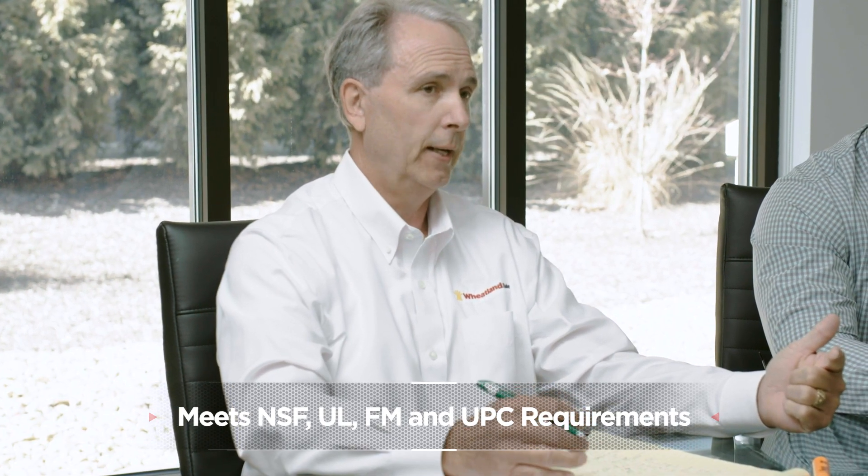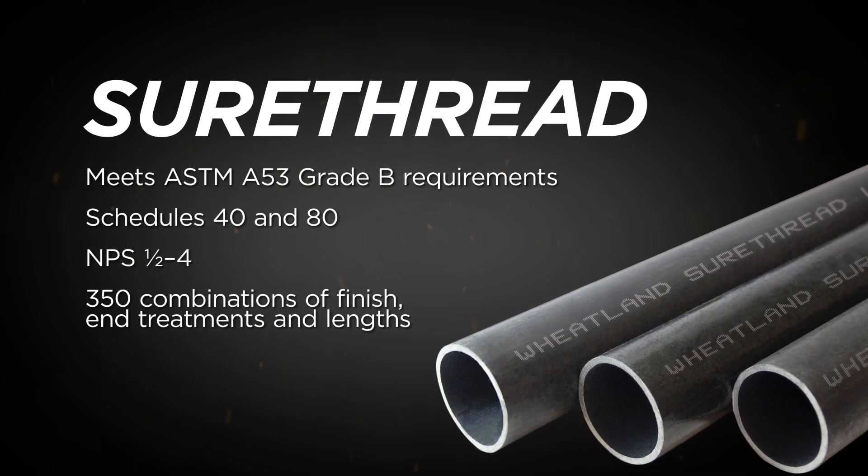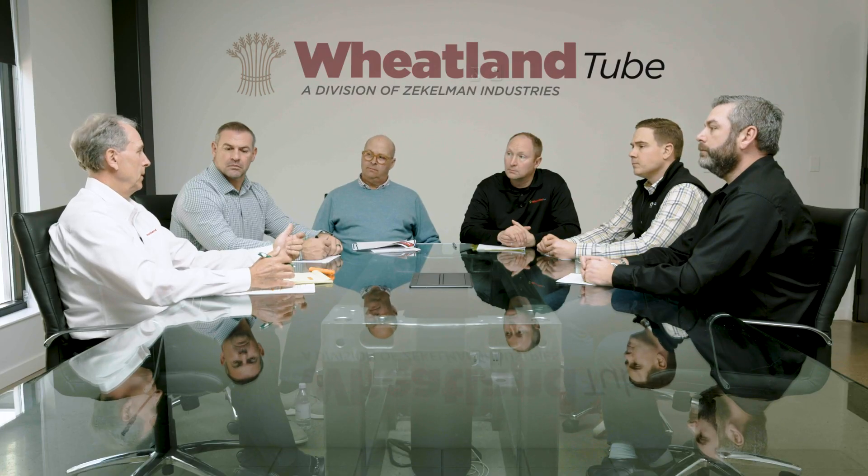We're offering a whole range of sizes that checks every box for our customers. You have NSF, you have the Uniform Plumbing Code which is required for gas — the codes have changed since 2015 and a lot of states are adopting those codes. Our CW product in Grade B is the only one that meets that requirement.